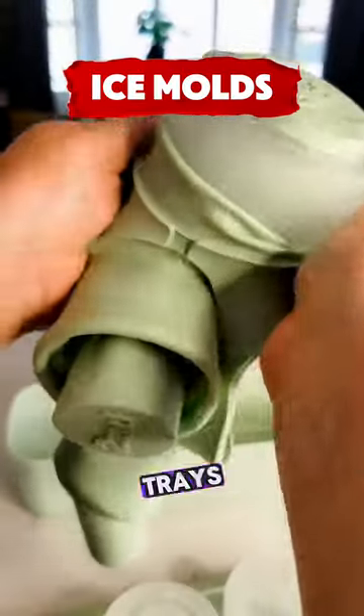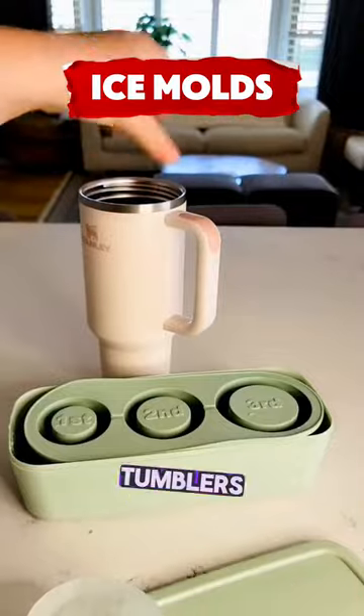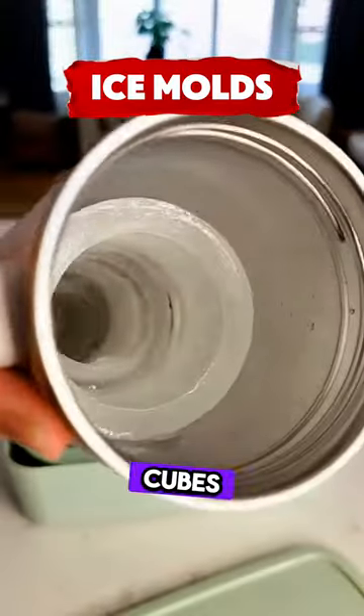These are silicone ice cube trays for 30-ounce and 40-ounce tumblers, making cylindrical ice cubes for your drinks.